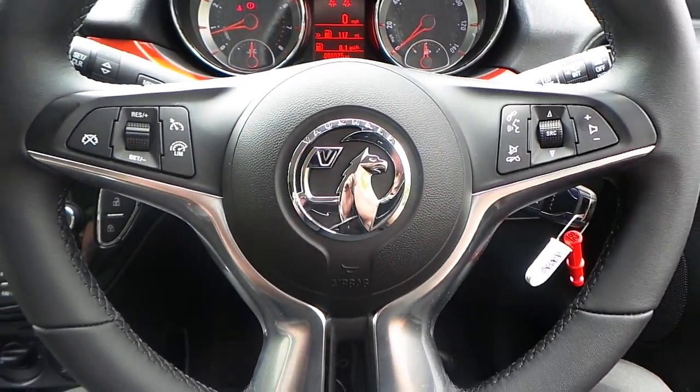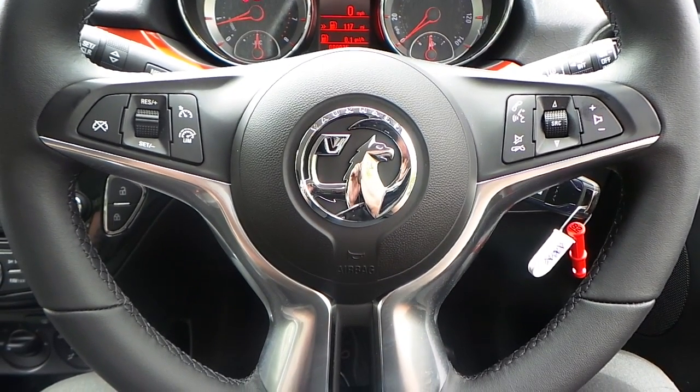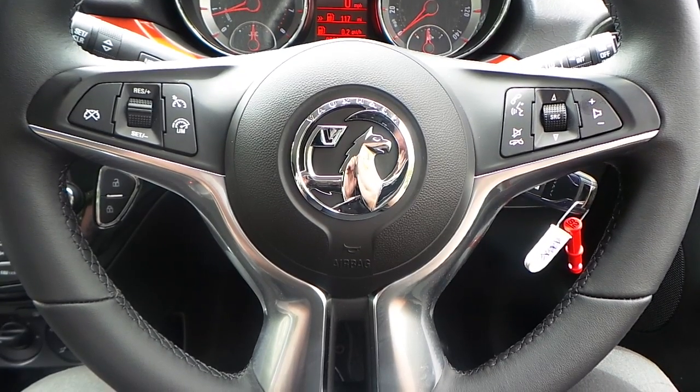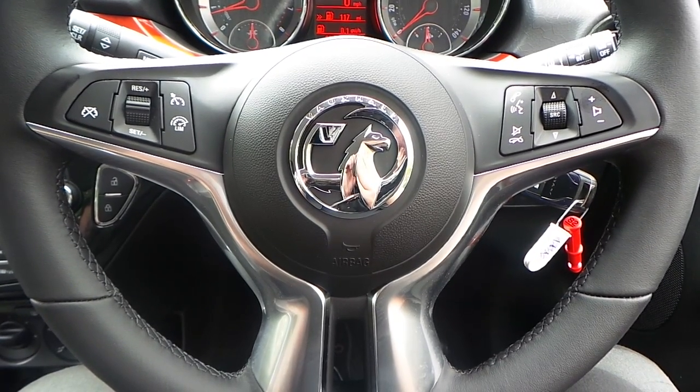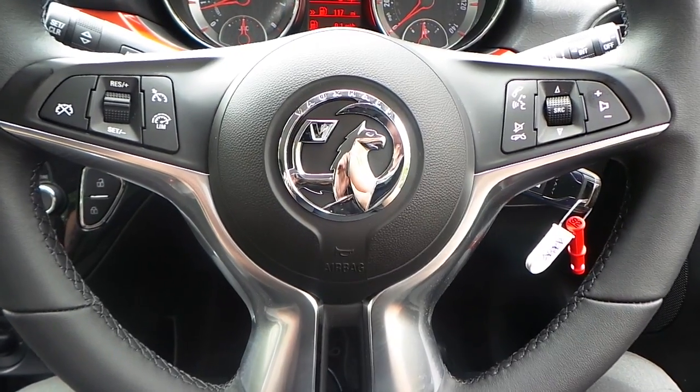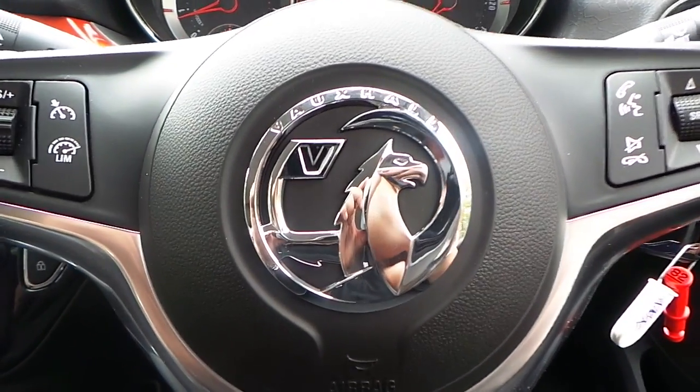Air conditioning as well. If you would like any more information on this 16 plate Vauxhall Adam, 1.2 JAM edition, finished in blue, please contact us here at Pentagon Vauxhall in Manchester. Thank you very much for viewing.